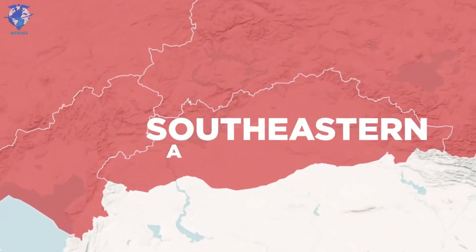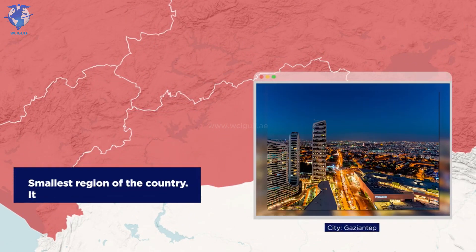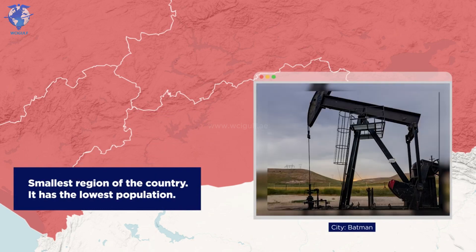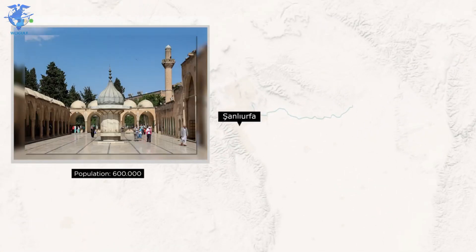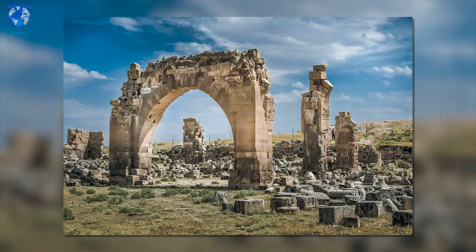Lastly, we have the Southeastern Anatolia region, which is the smallest region of the country. It has the lowest population of them all, has some very dry summers, and is also where all oil production in the country is being done. The major city is called Şanlıurfa, a beautiful city with a lot of archaeological findings, castles and hikes to go on. It's home to about 600,000 people and is mostly known for its historical sites.